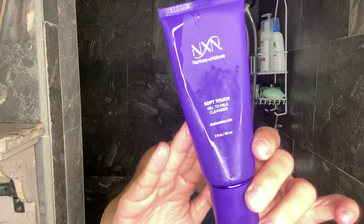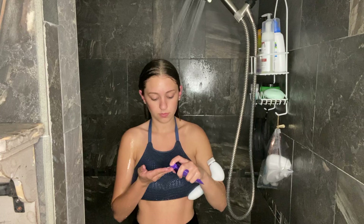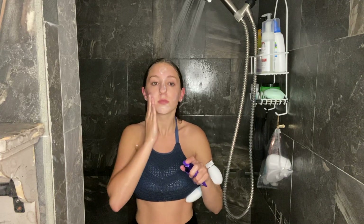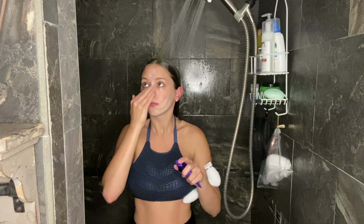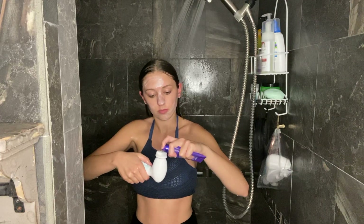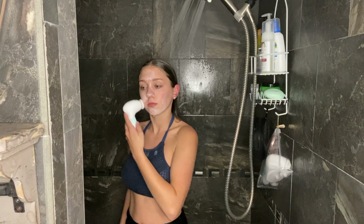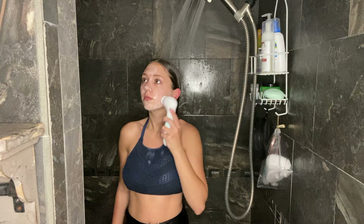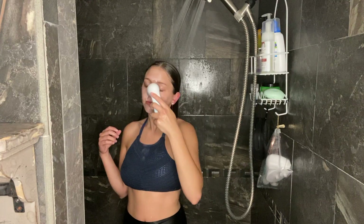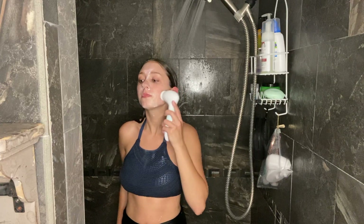Moving on to skincare — for my cleanser, I use the NXN Gel to Milk Cleanser for dry and sensitive skin. This cleanser has done wonders for my skin; I really stand by NXN Beauty, they're one of my favorite brands for skin. I put the cleanser on my face first, and then I put it on my Duval Spin Brush, which I was able to get for a low price thanks to Gabby's coupon code. I'm really happy that I was able to get a really nice quality spin brush for an affordable price — I use it all the time and I love it.